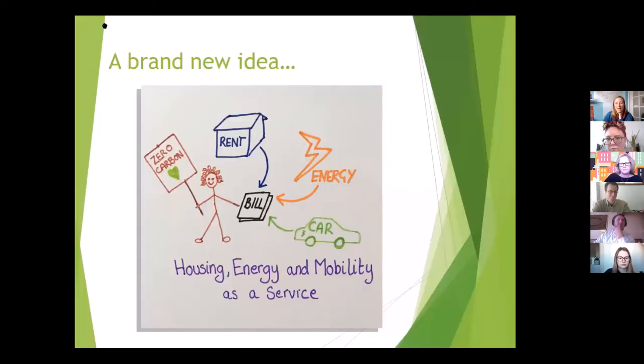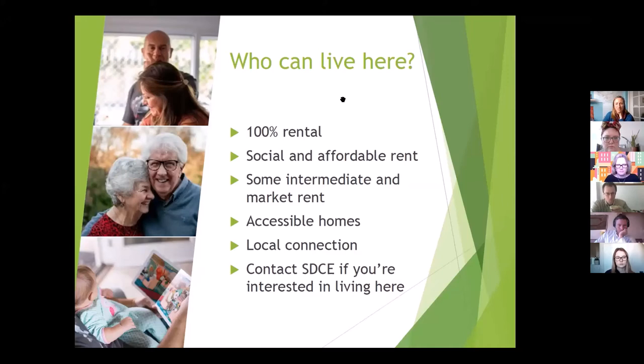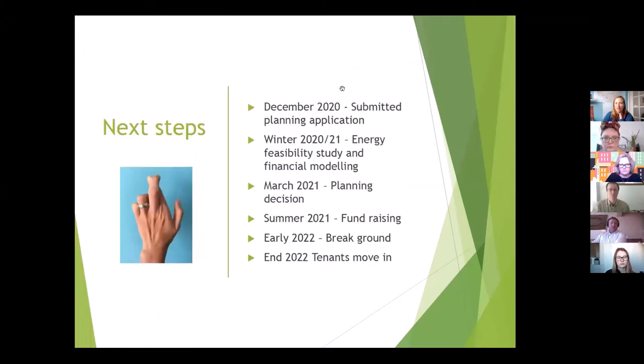Our original aim was to look at zero carbon living in one simple bundle — rent, energy, and transport in one bill. We don't know if that's possible yet, and it's part of our energy feasibility study and working with housing association partners in a different way to how they normally work. We want 100% rental, and because it's a rural exception site we have to be predominantly social housing with a local connection. We submitted our planning application at the end of December — it's now live on the planning portal and we're expecting a decision in March.